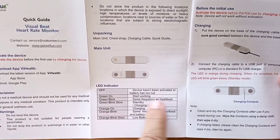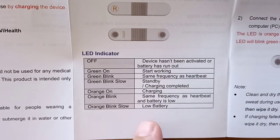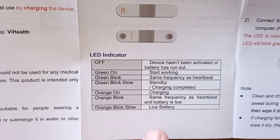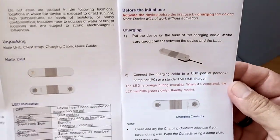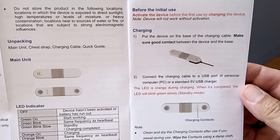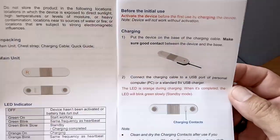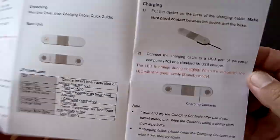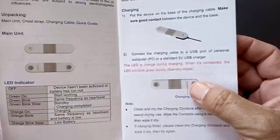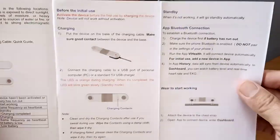Here's what the lights mean — this is why we scan the manual. In case you've lost it and you wonder what 'orange on' means, this will tell you. The lead indicators are explained here. Before your initial use, you definitely want to charge it up and make sure you've got good contact between the device and the base — it should glow orange. And there are the charging contacts.